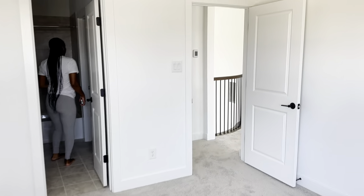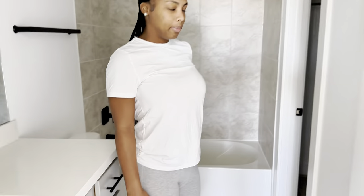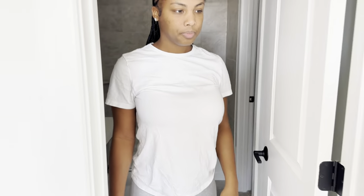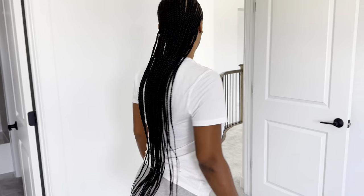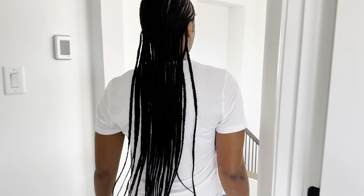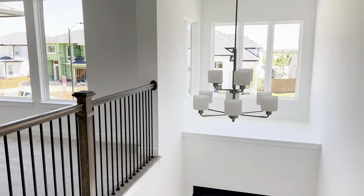Bathroom up here — that's good. The kids are gonna be happy. They all get their own bathroom now. Little closet in there too. And this is the game room up here.